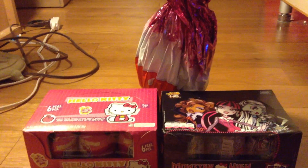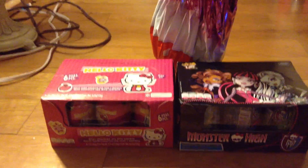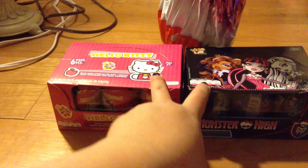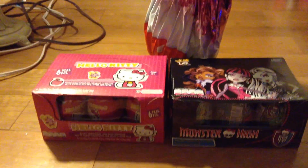Hey guys, this is Diana and we are opening some surprise chocolate eggs. We have a big maxi of the Kinder surprise eggs and Hello Kitty and Monster High surprise eggs. So we're going to be opening two from each surprise eggs and we're going to open this big gigantic one. So let's start with the Hello Kitty.